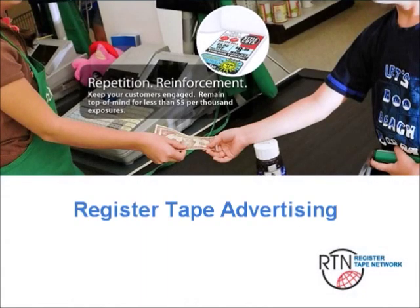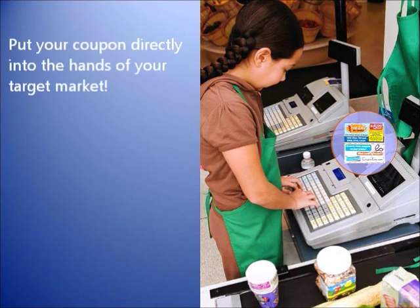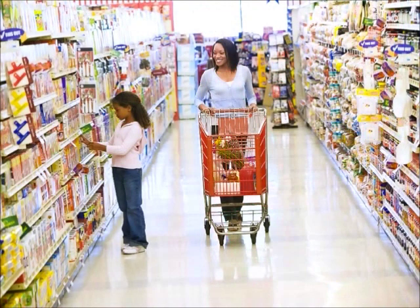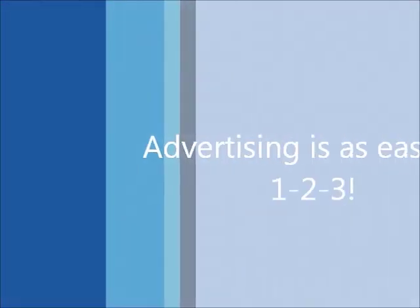Setting up an effective advertising campaign has never been easier. Our Register Tape consists of custom-designed, four-color coupons printed directly on the back of the register receipt paper, running into supermarket cash registers. Register Tape is the only advertising distribution medium put directly into the hands of your potential customers.